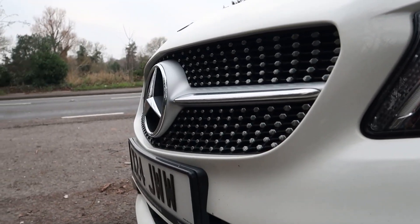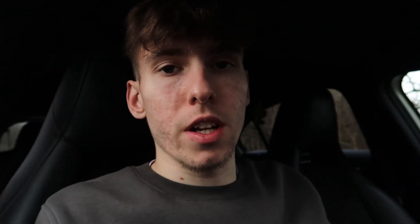The factory color is Cirrus White from Mercedes. With the AMG Line we also have the diamond grille at the front as standard — I will be changing that soon — but I just love the presence and look of the exterior. It looks absolutely gorgeous.